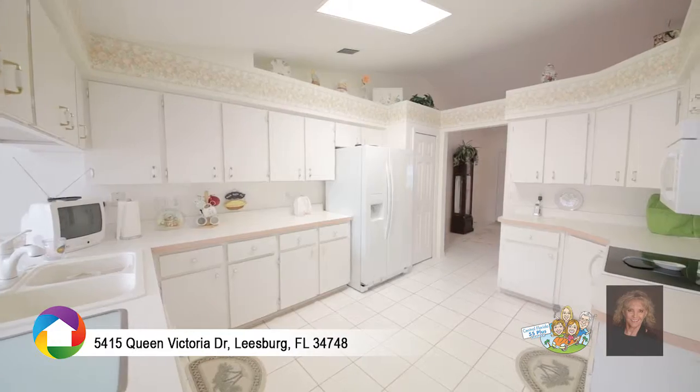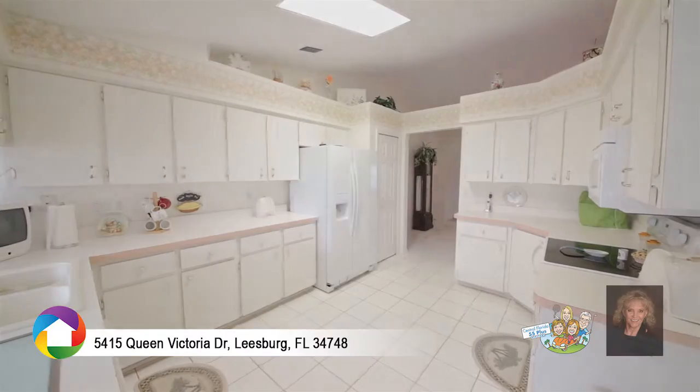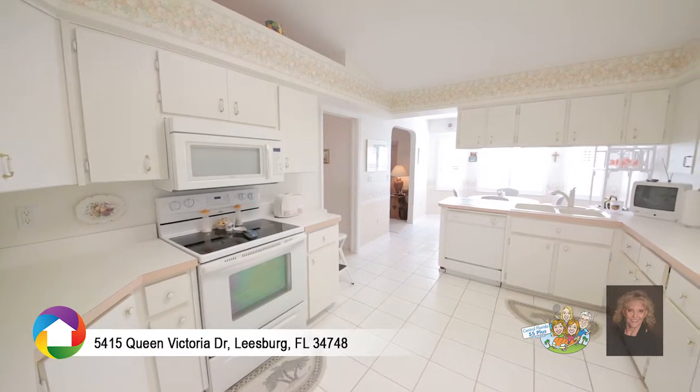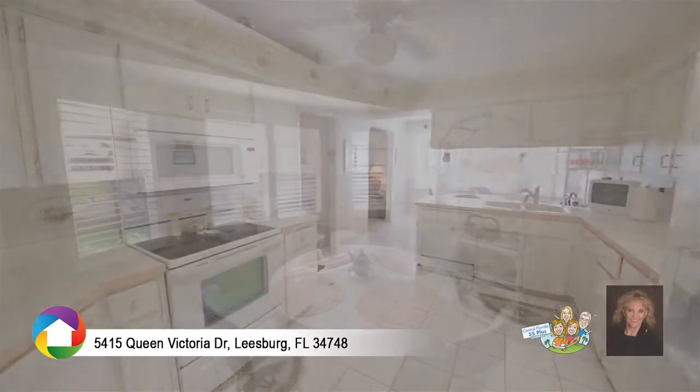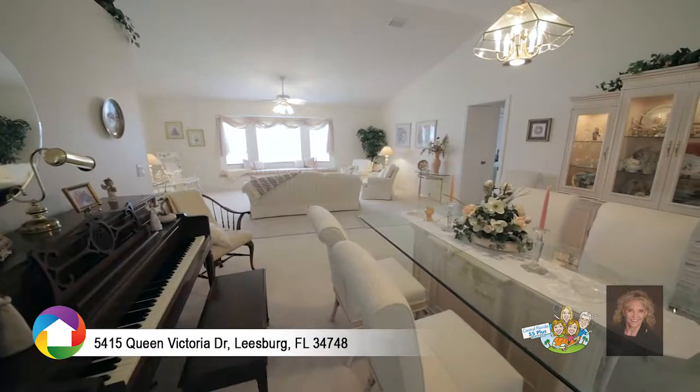The kitchen is brightly lit and includes ceramic tile, pantry, and plenty of cabinet space. Enjoy meals at the bar, the breakfast nook, or the oversized formal dining room.